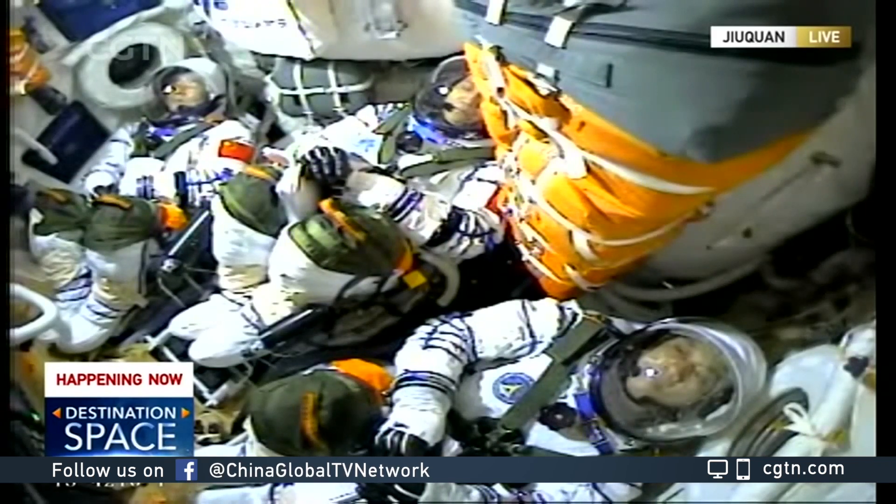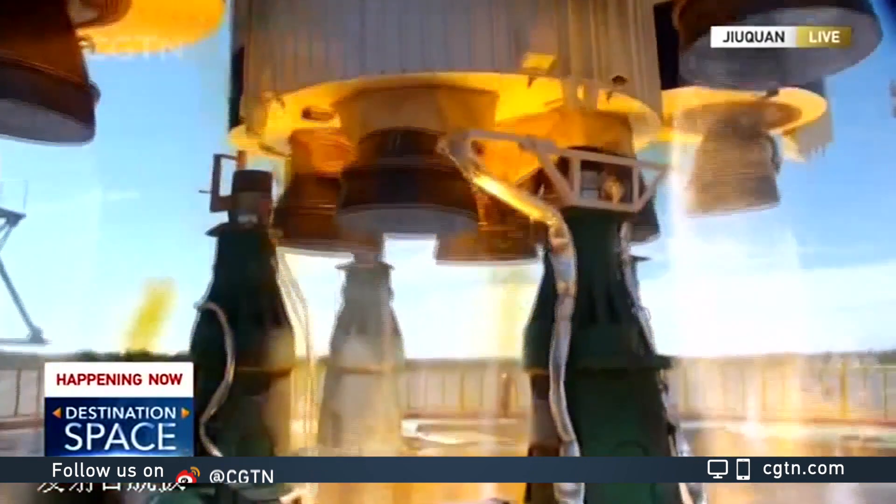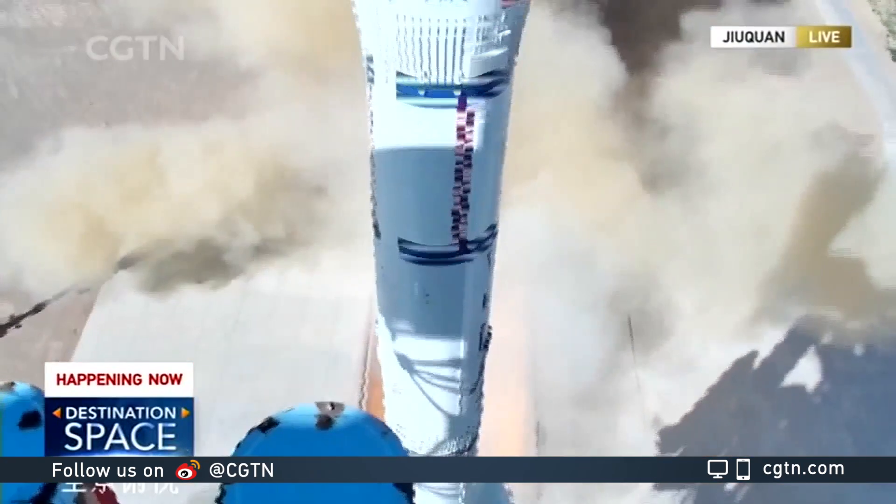Five, four, three, two, one. Ignition. There's a booster again. And liftoff. Just spectacular.